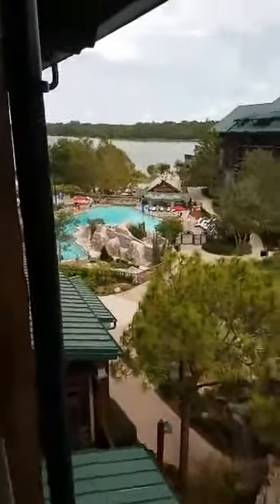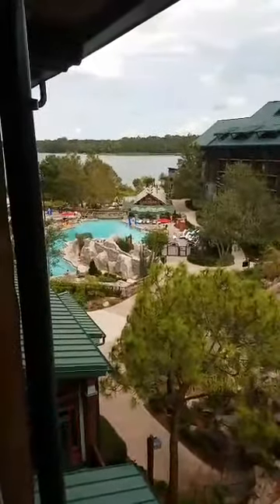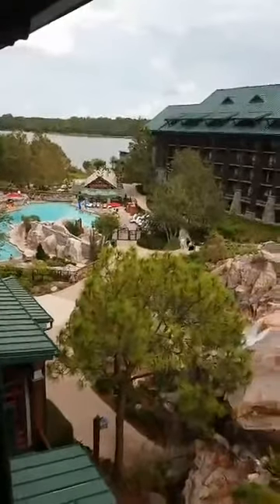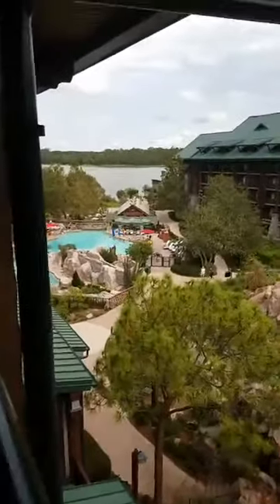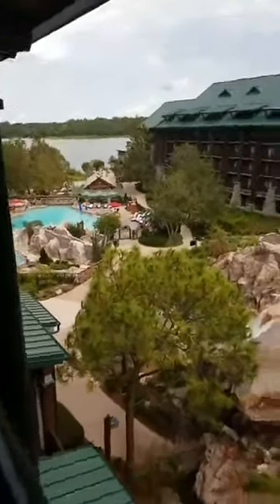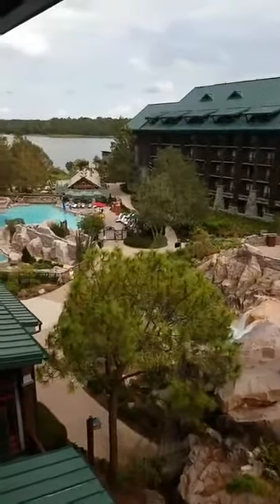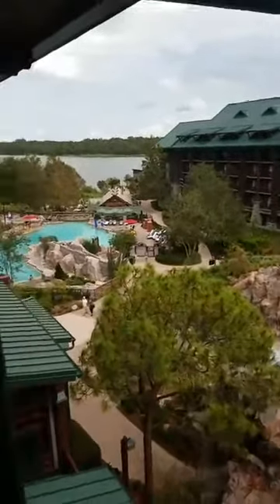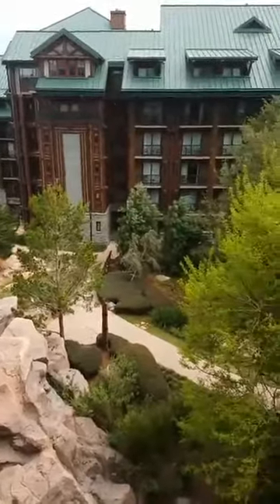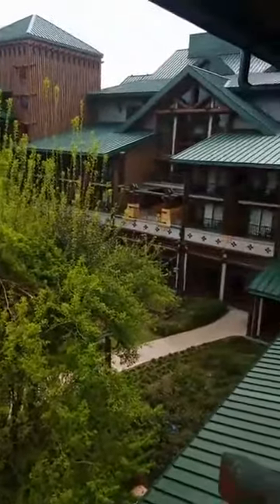Right now they're doing some activities down at the pool for the kids. My dad just came back — he went down to explore a little bit. I saw him down at the pool. This is our view. The Cove pool has no activities — it's mainly adults.